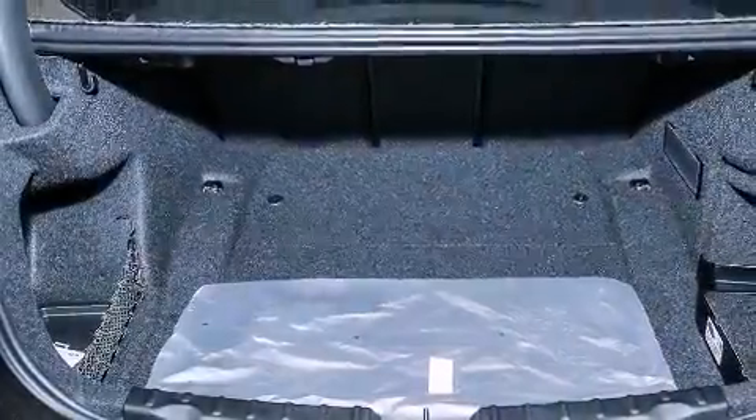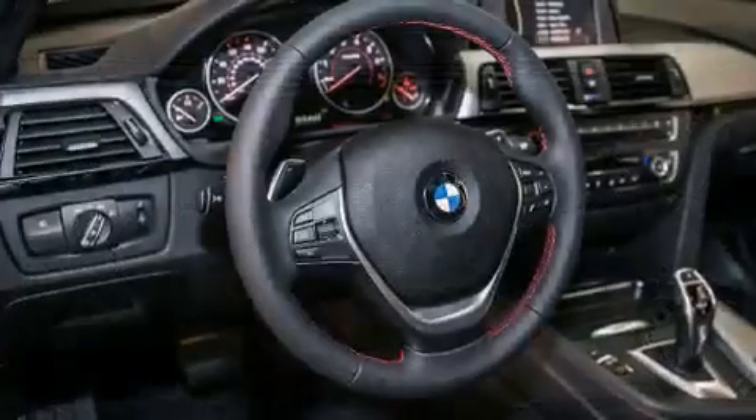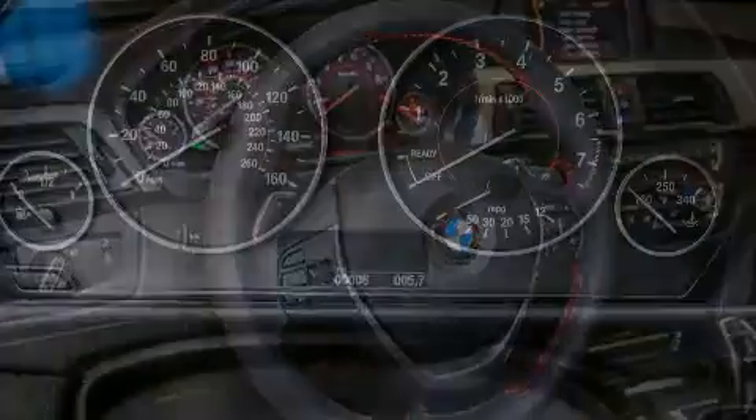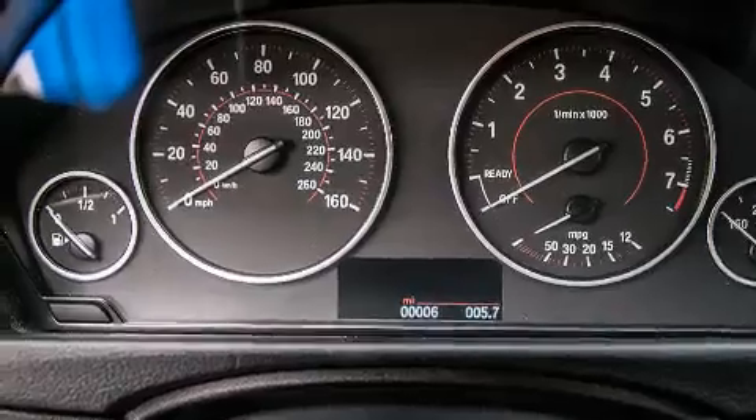Features include sport line trim, a sport suspension, BMW individual composition, and heated seats that can warm you up in seconds, keeping you and your passengers comfortable the whole trip.